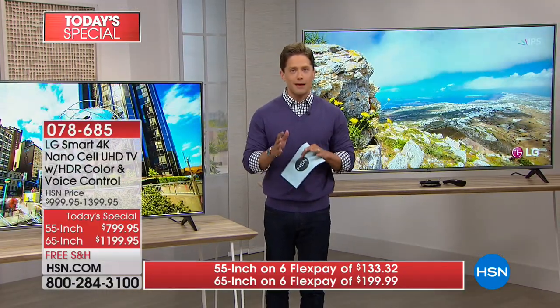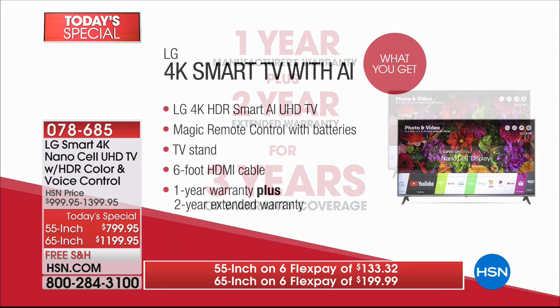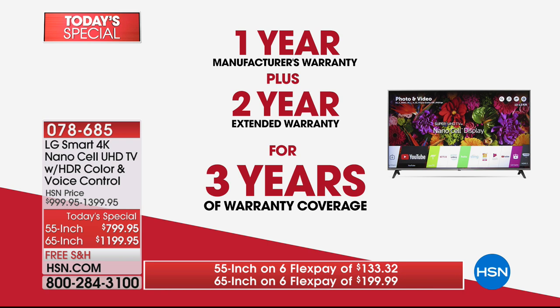Today, for the first time ever, you're getting a top-of-the-line 4K NanoCell television at the lowest price anywhere in America — including a magic remote, a stand, an HDMI cable, and a three-year guarantee: one-year LG manufacturer's warranty plus a bonus two-year extended warranty, all without spending an additional penny.